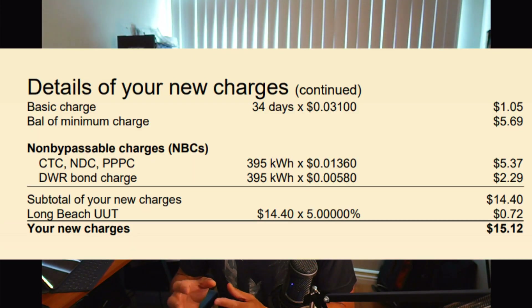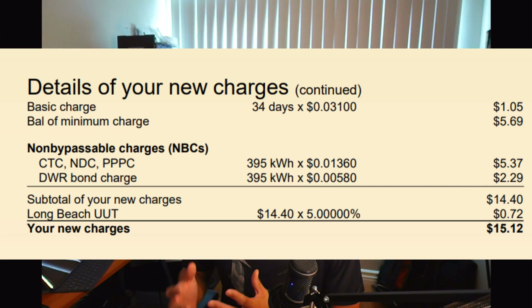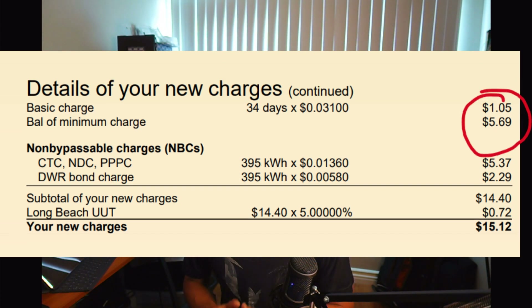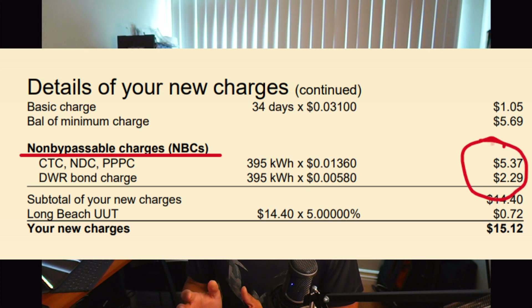So you might be asking why all the charges? You can actually see the charges here — it's part of the Net Metering 2 program. The details of the new charges are a combination of a basic charge of just powering on the system every single day, whether or not you use energy. That came out to $1.05.